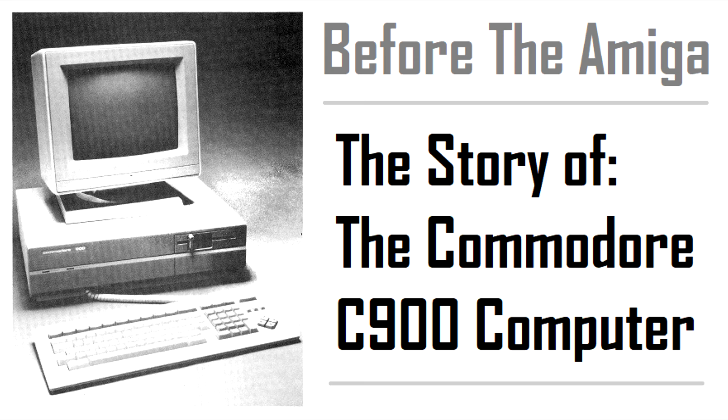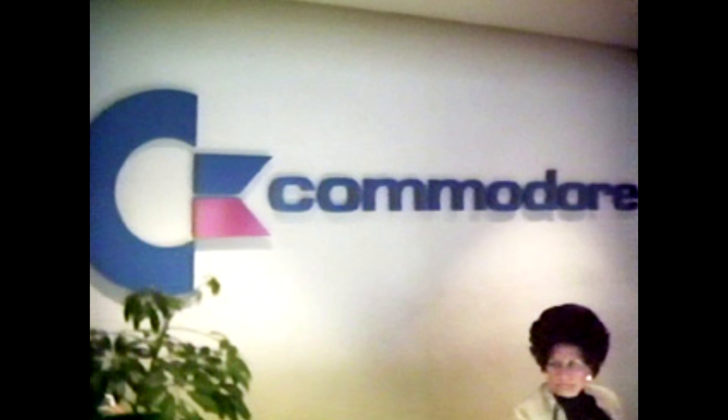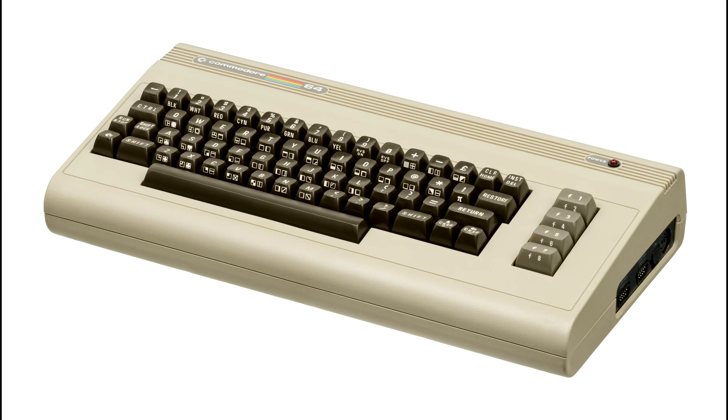The first thing worth mentioning here is that the C900 came from rather unusual origins — Commodore's West Germany office. To set the scene somewhat, the Commodore 64 had been the best-selling home computer in Germany almost since its introduction, and had been used for just about everything from business to gaming.